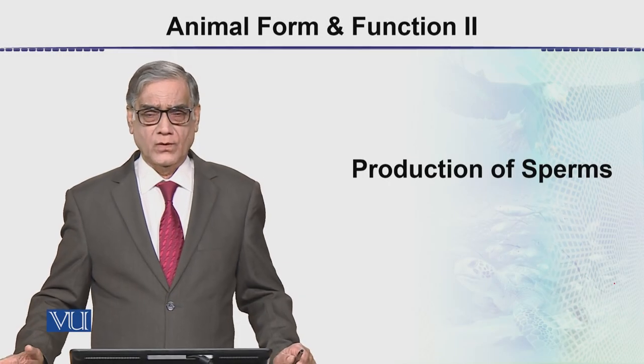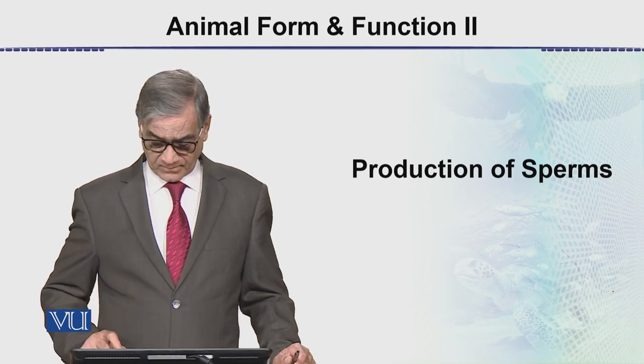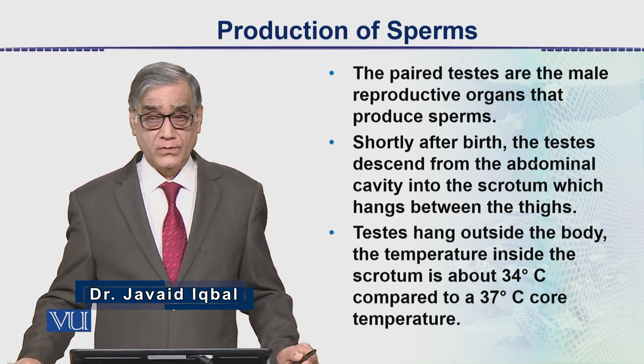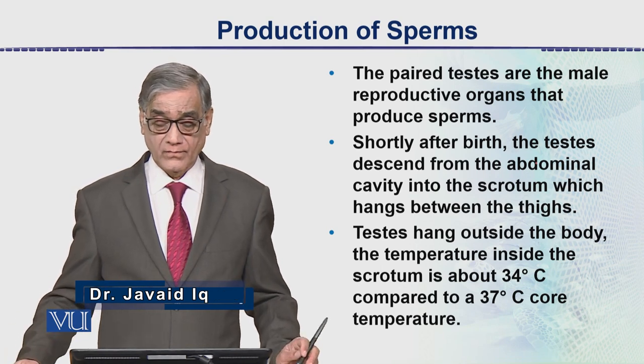In this module we will be discussing the production of sperms. The paired testes are the male reproductive organs that produce sperms.